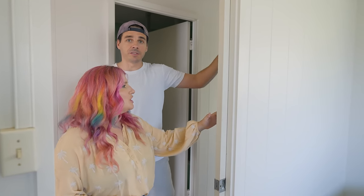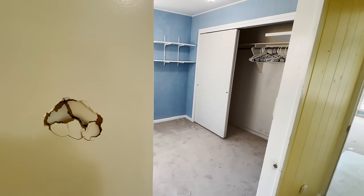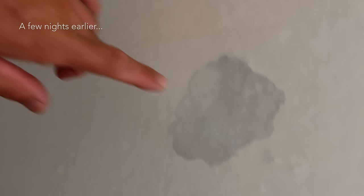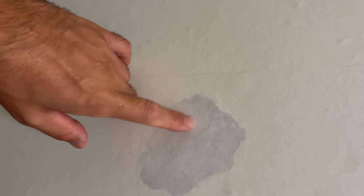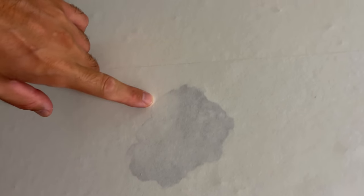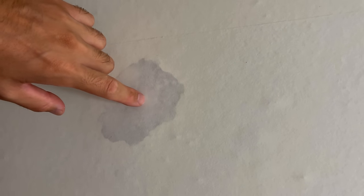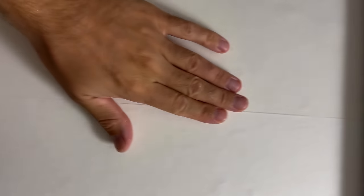Oh my gosh, it actually covered it. Yeah, we wallpapered this door because there was a giant punch hole in it. We're not sure the story, it was there before we came here. I'm covering this door with backing paper because we have this giant hole in it — someone at some point was very upset and punched through. Temporary solution: instead of paying to replace the door, I'm putting this backing paper on.